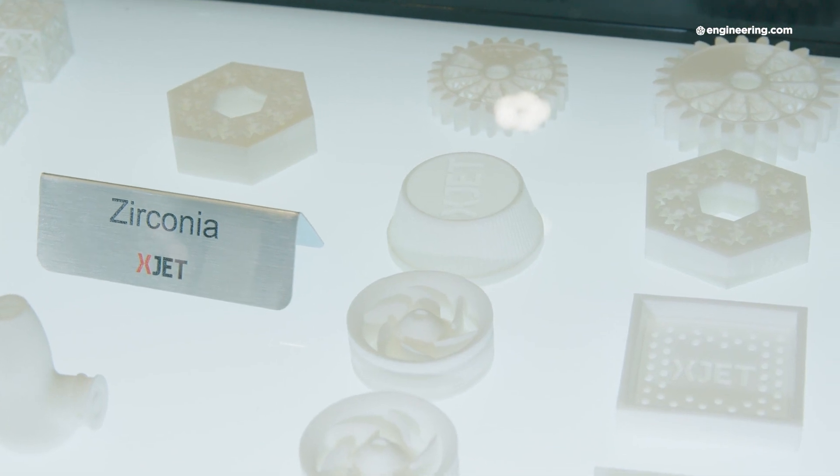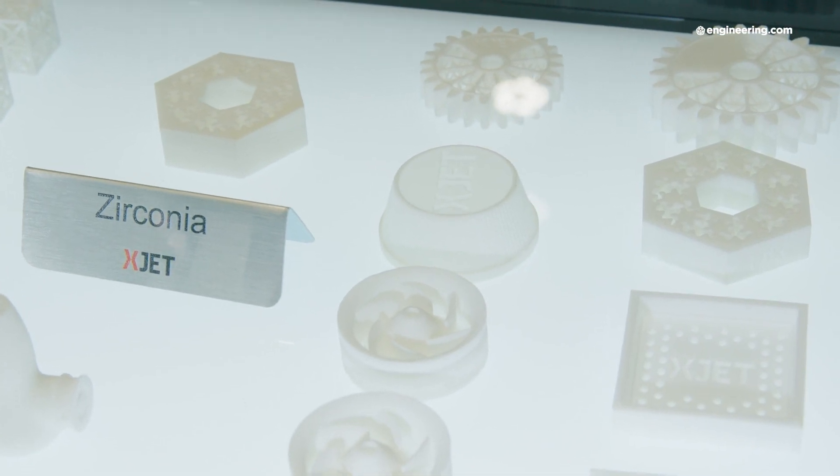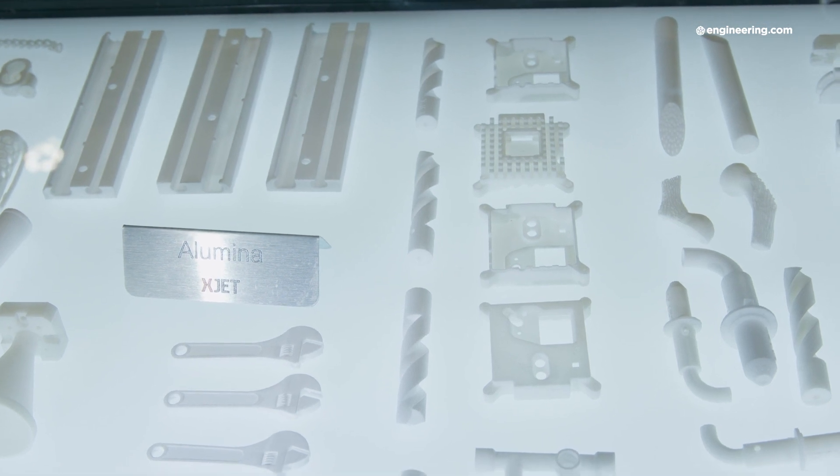We at XJet developed a new technology for printing and building parts made of ceramics, and the same technology applies also for metal. Ceramics is really important for us. We introduced zirconia and alumina — the first two ceramics we brought to market. It's a totally different technology: we use a dispersion, taking powder of standard high-quality ceramics, mix it with our special liquids, and call it an ink.